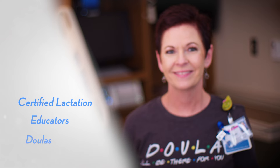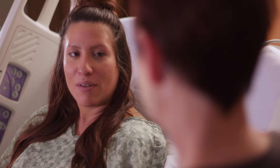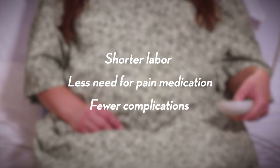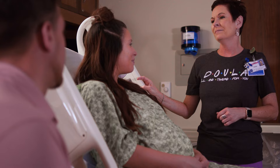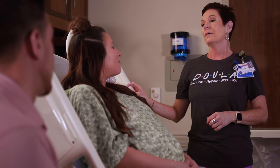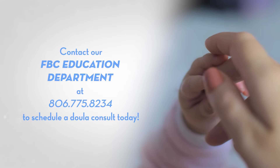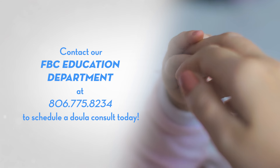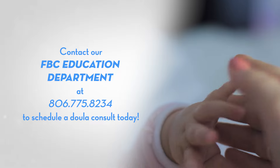UMC also has certified lactation educators, as well as doulas, who can give one-on-one support to laboring moms. The physical and emotional care provided by our doulas is shown to result in shorter labor, less need for pain medication, and fewer complications. Doulas are available free of charge for anyone who pre-schedules and registers to give birth at UMC Family Birth Center. Contact our FBC Education Department at 806-775-8234 to schedule a doula consult today.